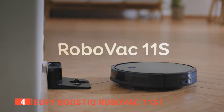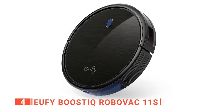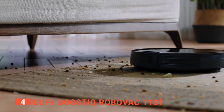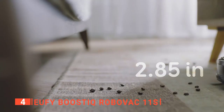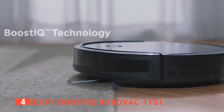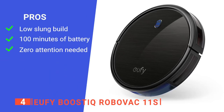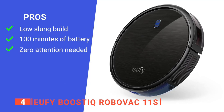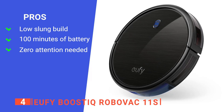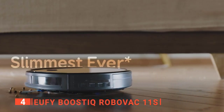This beast can vacuum for up to 100 minutes on hardwood floors at a volume no louder than a microwave. It has a scratch-resistant tempered glass top cover, an infrared sensor for avoiding obstacles, and drop-sensing technology to prevent falls. It automatically recharges, ensuring it's always ready to clean, and includes a remote control with batteries, a charging base, an AC power adapter, a cleaning tool, and other accessories. Its pros are a compact design, long battery life, and drop-sensing technology. However, it has limited scheduling choices. It also comes with a 12-month warranty.